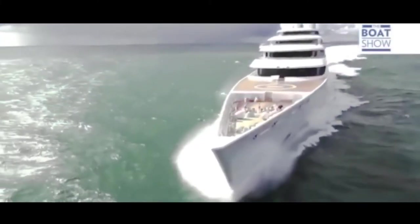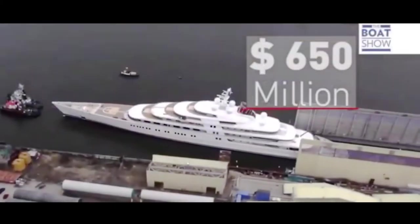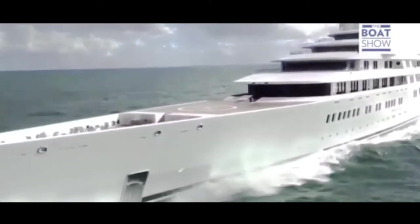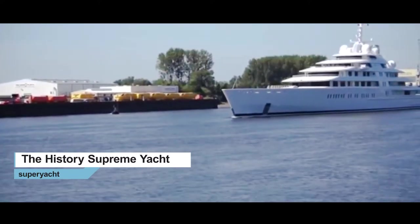You can take off from the helipad, or you can just board the submarine. Swim in the pool, work out at the gym — the possibilities seem endless when you're aboard this $650 million yacht. While Azzam is the biggest yacht in the world, it is still somehow able to reach speeds over 30 knots. To say that this is a technological feat is an understatement.